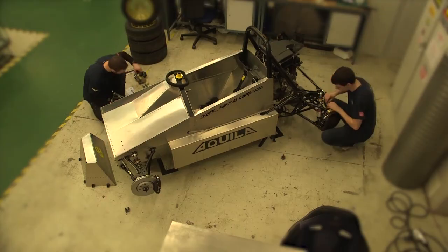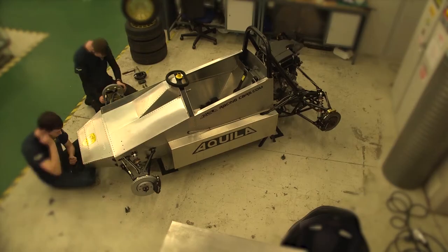With this course, we're able to bridge the gap between the theory side of physics and maths and the practical side of the workshop.